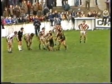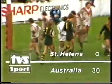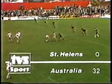Craig Young trying to get through there. Boyd slips it to Sterling — what a simple try. Australia running riot now. 30 points to nil.